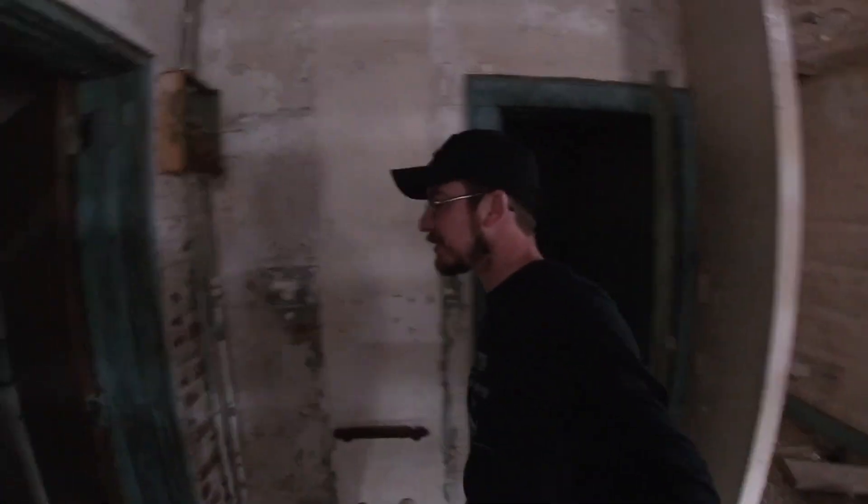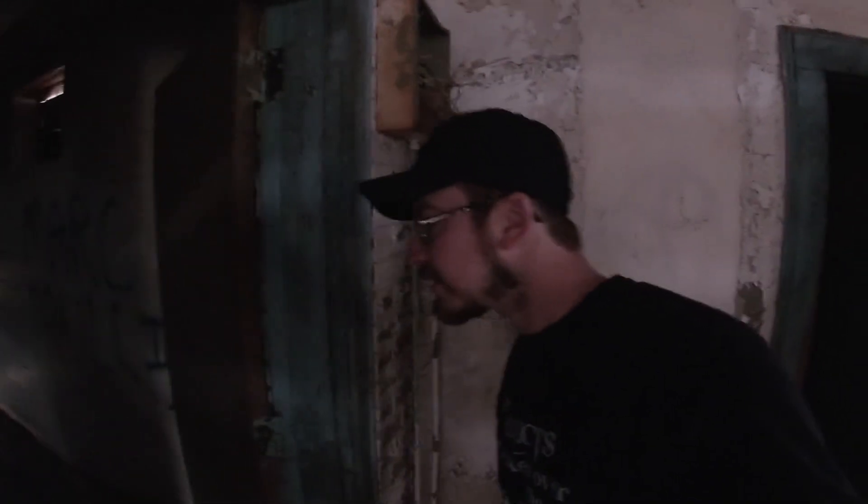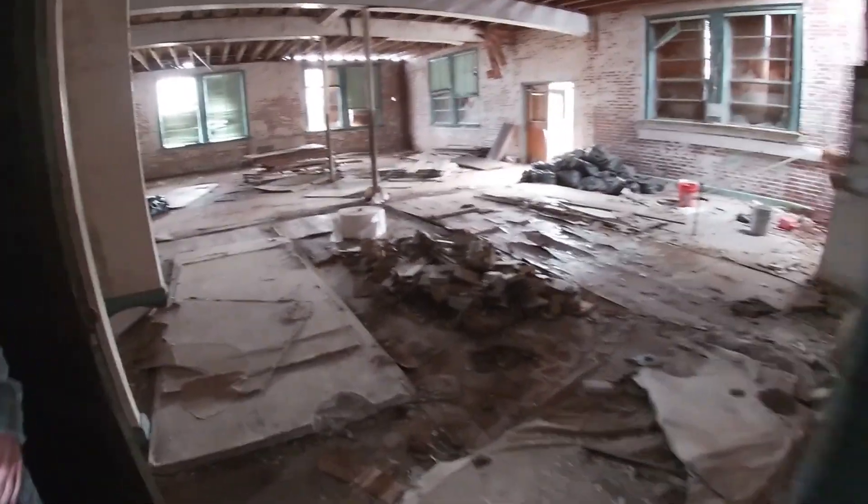I didn't bring a flashlight either. There's a bunch of toilets and stuff in here. I got this light — want to shine it? See if you can see. Here's some toilets, nothing crazy. This used to be like a Christian school at one point too.